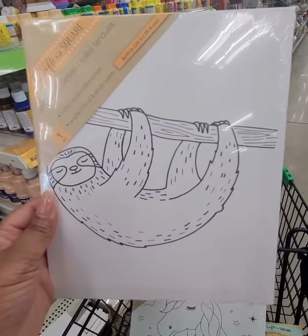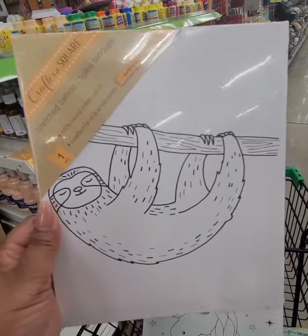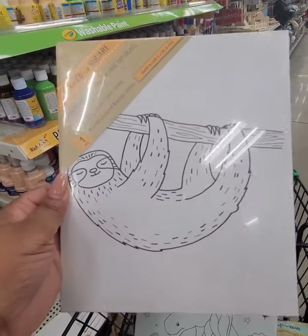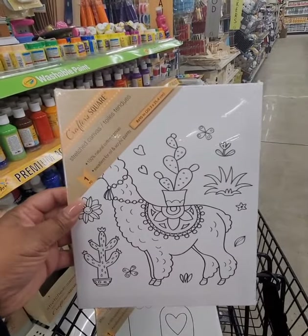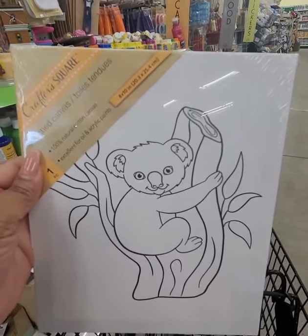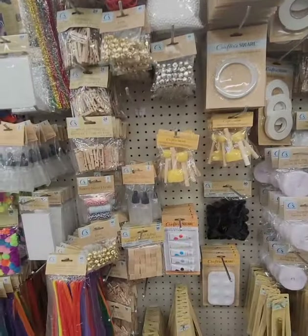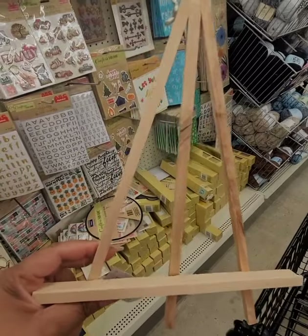These new canvases have paintable designs already on them. I hope they continue this line with different designs — maybe some flowers or more grown-up stuff. This would be fun to do as a paint and sip. They have a sloth, a unicorn, a llama, the word 'love' (nice for Valentine's Day), and what looks like a koala bear in a tree. You can get all the painting supplies here, and they still have easels for a dollar, so you can put together a nice painting gift for someone. These are eight by ten.